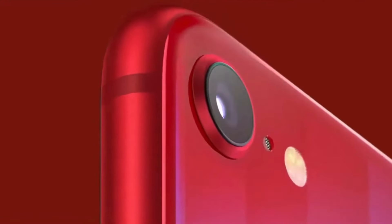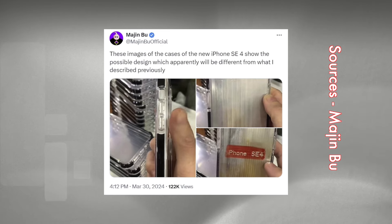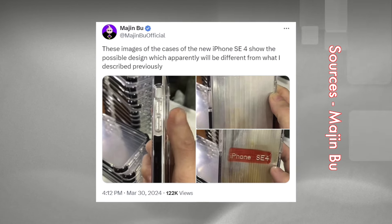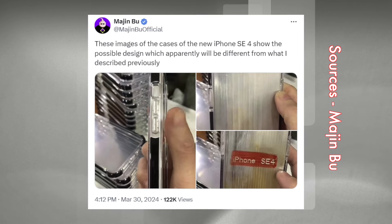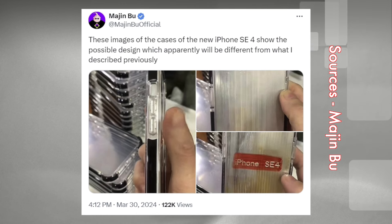A case believed to belong to the iPhone SE4 model was shared by the reliable source Majin Boo. Looking at the rear of the device, leaked case images reveal a single camera sensor, rumored to be a 48 megapixel lens, complemented by an LED flash and microphone.